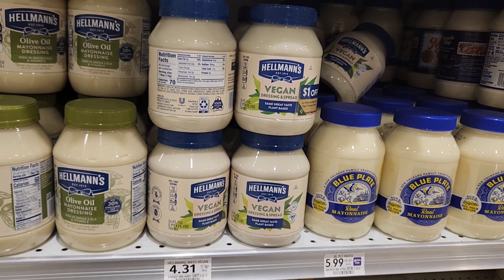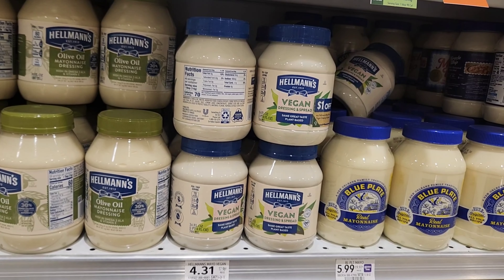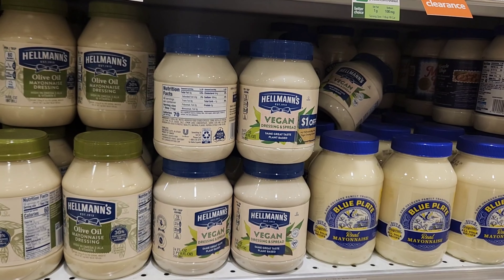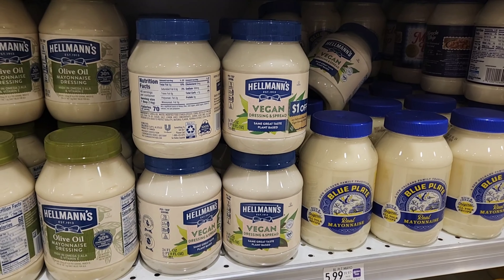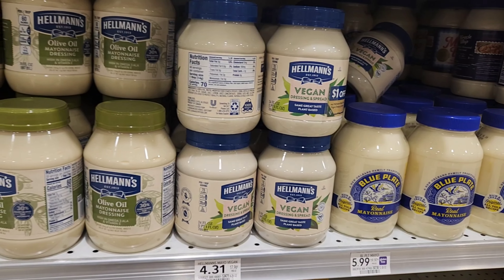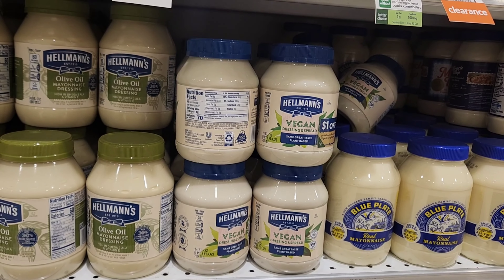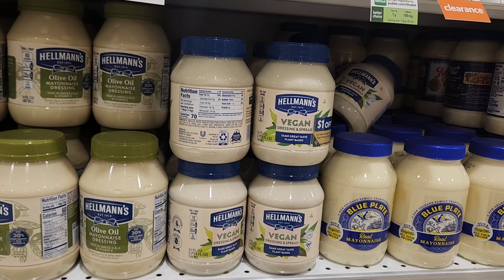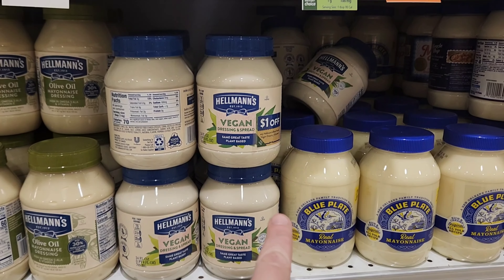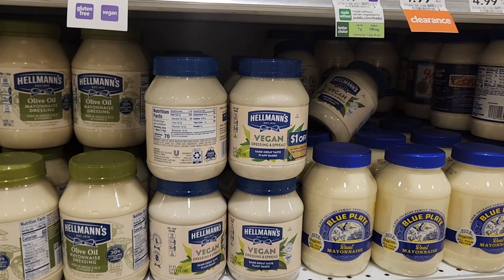I saw these vegan Hellmann's mayonnaise are on clearance for $4.31 — they're usually $8.63, so that's a pretty good price. We do have digitals, but I don't know if it's going to work on the vegan type. We do have $1 coupons on here, so it'd be $3.31 instead of $4.31. I think that's a really good deal.